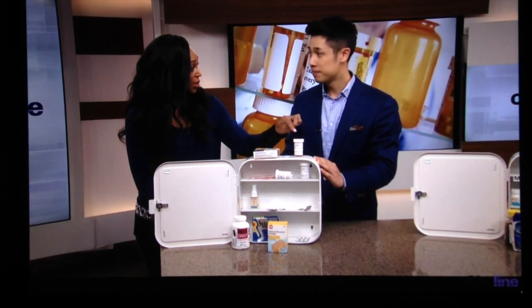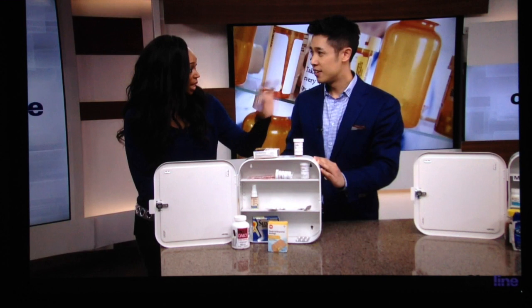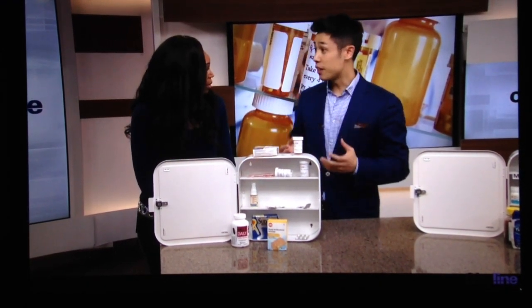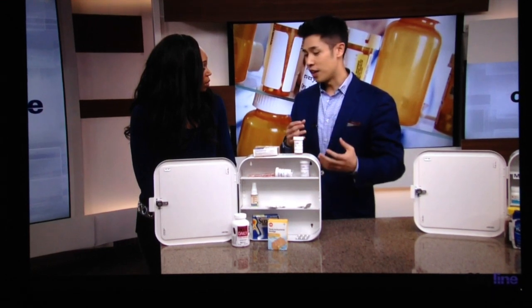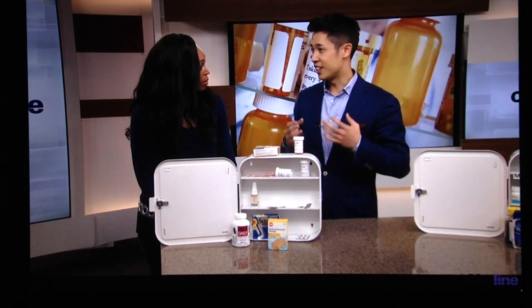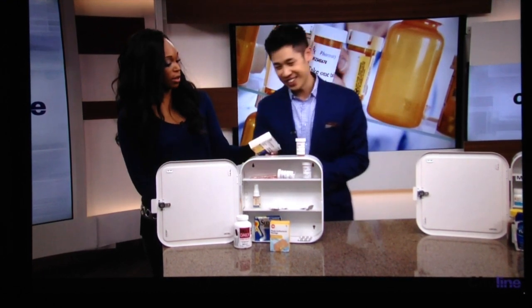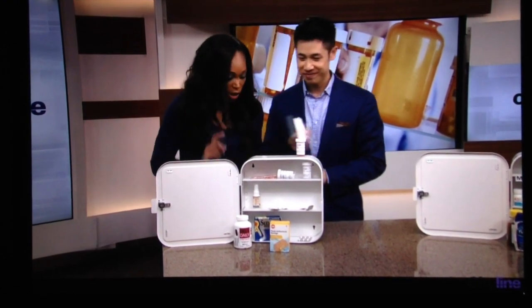There are places you can actually throw expired medications out. You can take them to a Shoppers Drug Mart and get them disposed of safely. The benefit is that they have a program where medications are disposed of in an environmentally friendly way. So don't flush them down the toilet and don't throw them in the garbage.